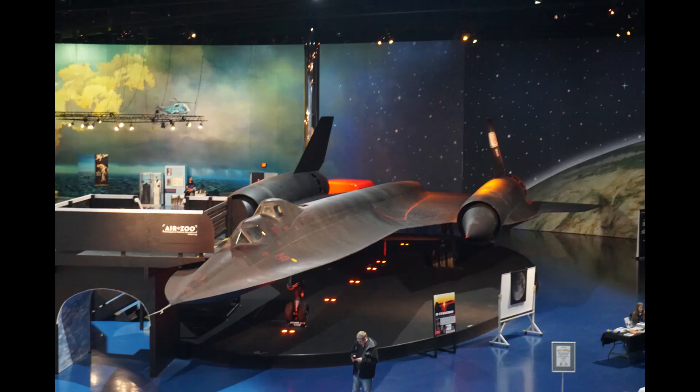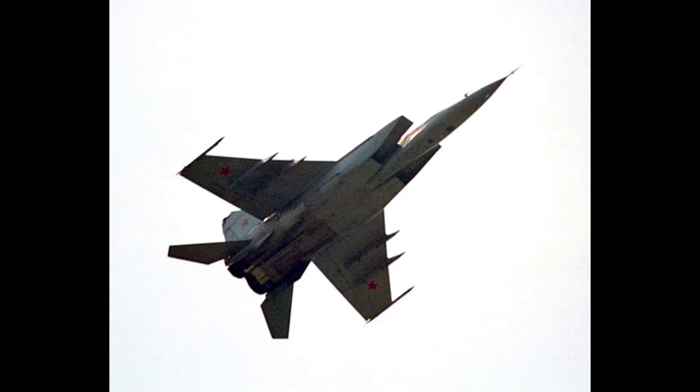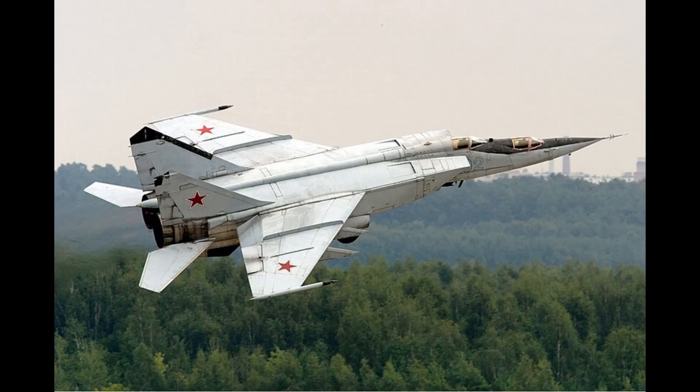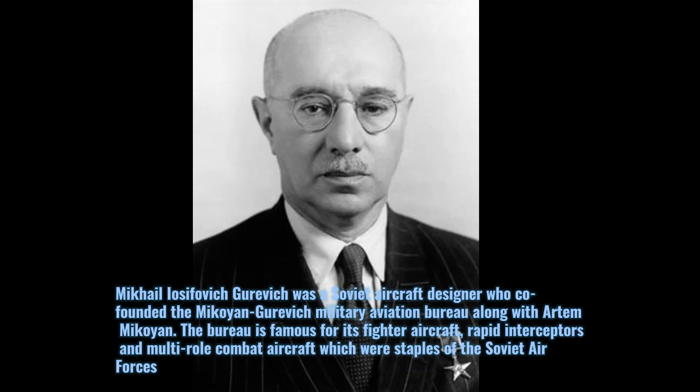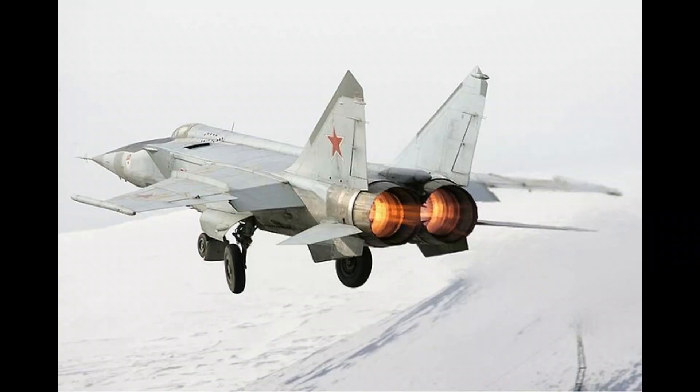On number six is the Mikoyan-Gurevich MiG-25. The MiG-25, NATO reporting name Foxbat, is a supersonic interceptor and reconnaissance aircraft that is among the fastest military aircraft to enter service. Designed by the Soviet Union's Mikoyan-Gurevich bureau, it is built primarily using stainless steel. It was to be the last plane designed by Mikoyan before his retirement. The first prototype flew in 1964 and the aircraft entered service in 1970. It has an operational top speed of Mach 2.83.